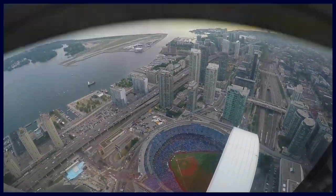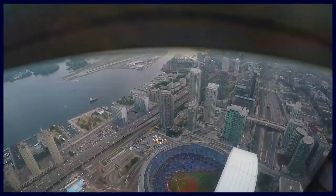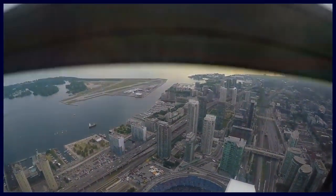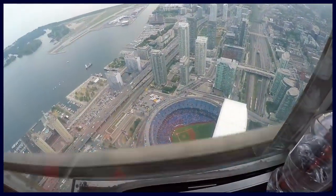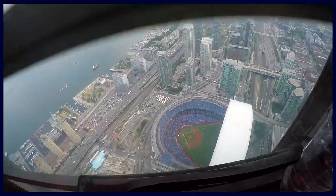So, if you guys have skypod tickets, it'll be to the left. And then one floor down is the glass floor level. That's where you catch the elevators back down when you finish — it's on the glass floor level. Thank you.